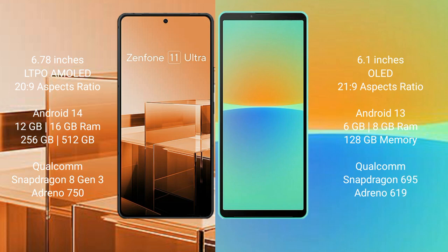The Asus Zenfone 11 Ultra comes with 12GB or 16GB RAM and 256GB or 512GB internal storage, Qualcomm Snapdragon 8 Gen 3 processor, and GPU Adreno 750. The Sony Xperia 10 Mark IV comes with 6GB RAM and 128GB internal storage, Qualcomm Snapdragon 695 processor, and GPU Adreno 619.